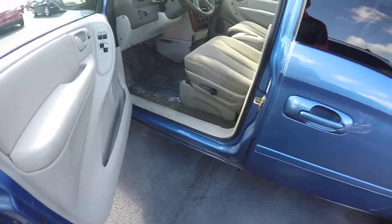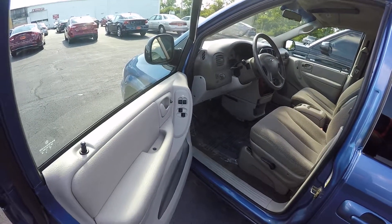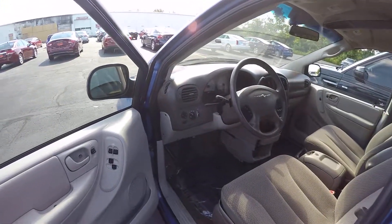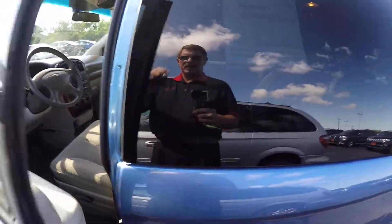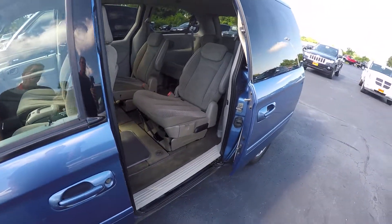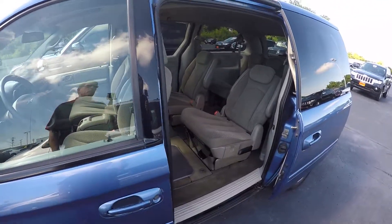Inside, we've got the cloth interior with a manual seat, power windows, and power vents for the rear. It does have the stow-and-go seating — second row buckets fold into the floor, and the rear seats fold back into the floor as well.